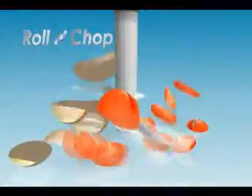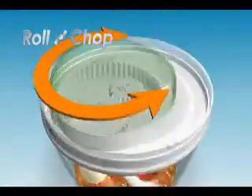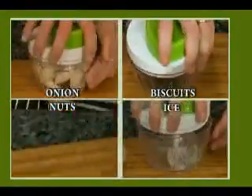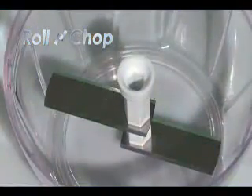Every turn turns your ingredients into finely chopped pieces. Garlic, pepper, tomatoes, chilies, onions, nuts, biscuits, even ice. Nothing is too hard for the Roland Chop blades.